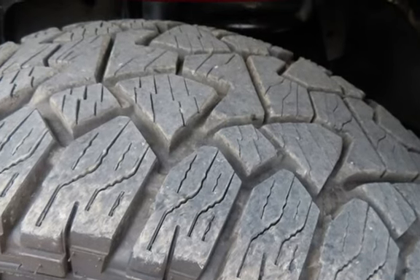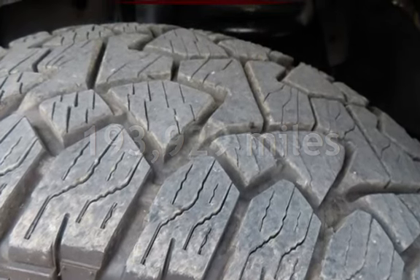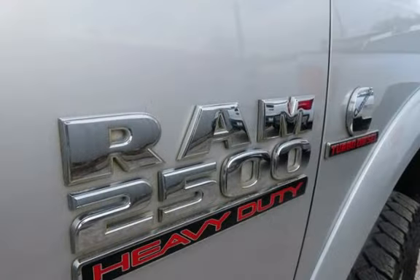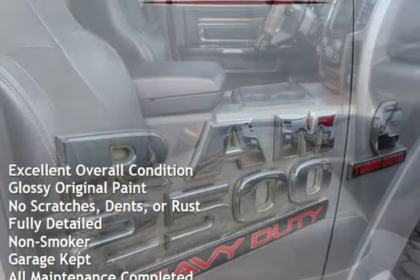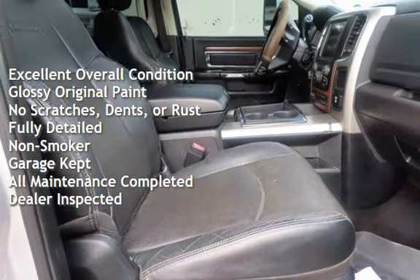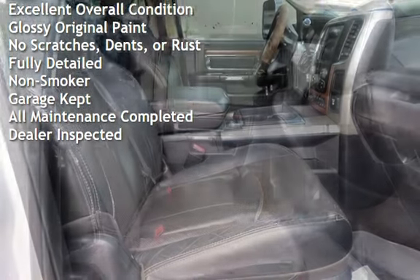This Ram has less than 194,000 miles on the odometer. This vehicle is in excellent overall condition, has glossy original paint, has no scratches, dents, or rust, and has been fully detailed.